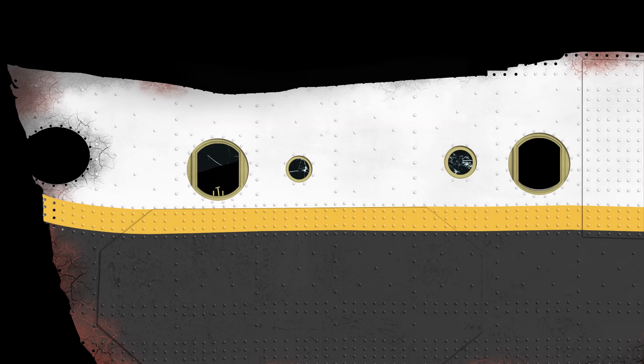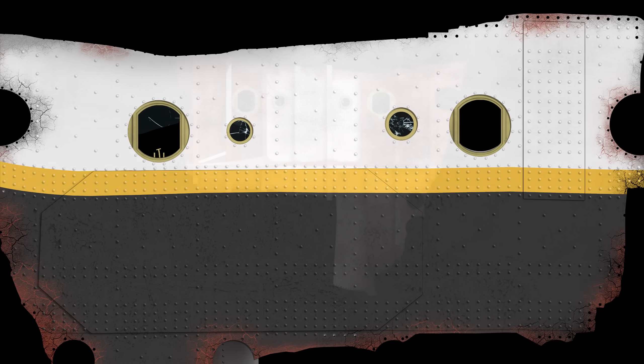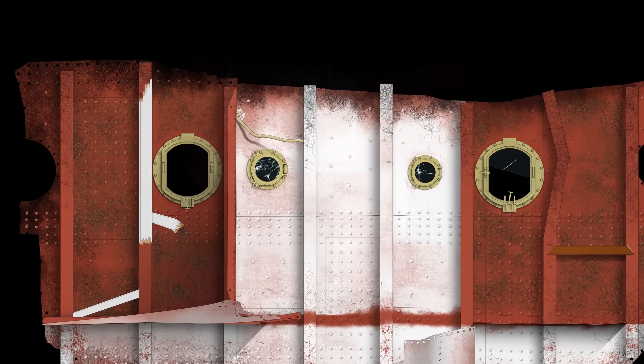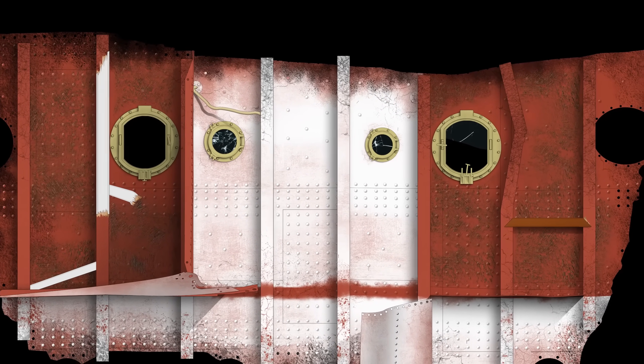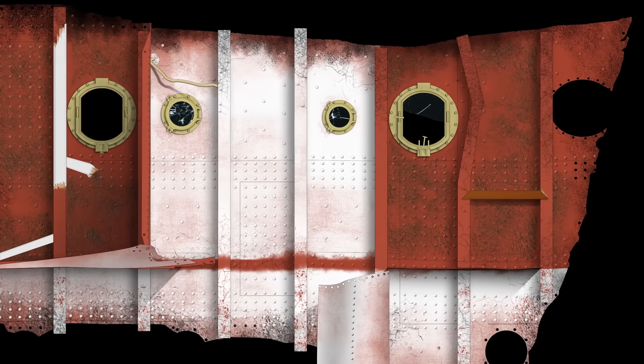It naturally has two faces. The outer was originally painted the black, golden yellow, and white of Titanic's exterior hull, but the reverse side formed the inside of the ship, and included passenger cabins, a bathroom, and part of a pantry. To understand what we're seeing with the Big Piece, we have to break it, and the Titanic itself, down into its core components.